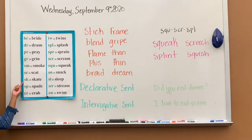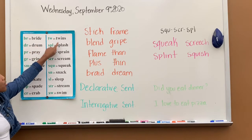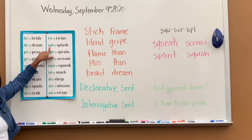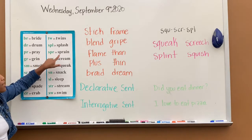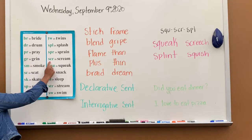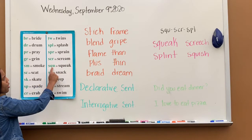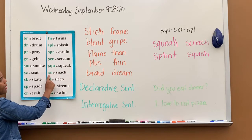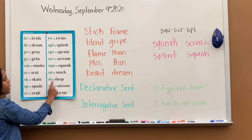SK says sk, sk in skate. SP says sp, sp in spade. CR says sk, sk in crack. SL says sl, sl in sleep.